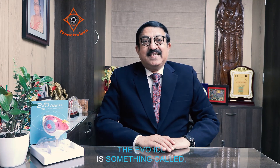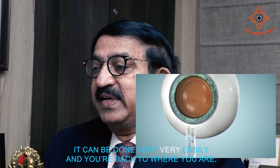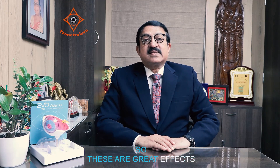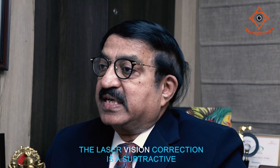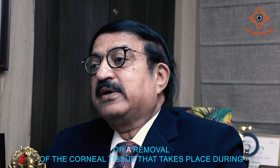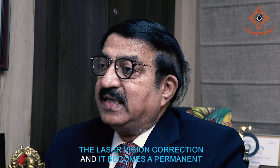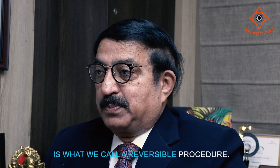The Evo ICL is what we call an additive or reversible procedure. In the very rare circumstance, if at all the ICL needs to be removed, it can be done very, very easily and you are back to where you were. These are great advantages which laser vision correction cannot offer, as laser vision correction is a subtractive removal of corneal tissue that becomes a permanency — whereas ICL is a reversible procedure.